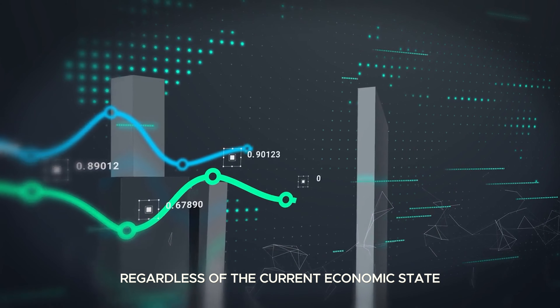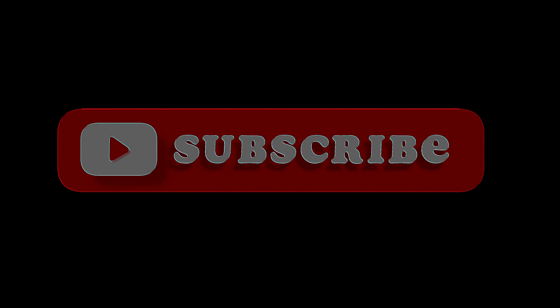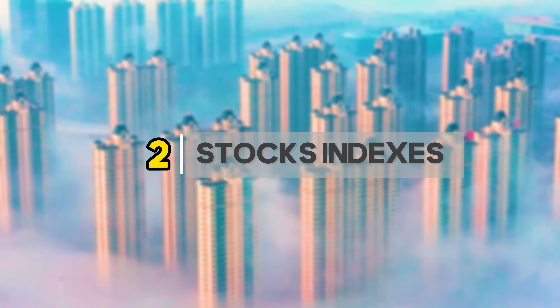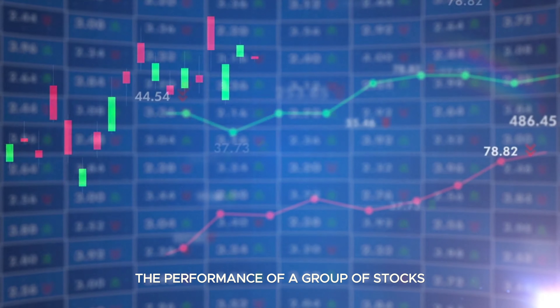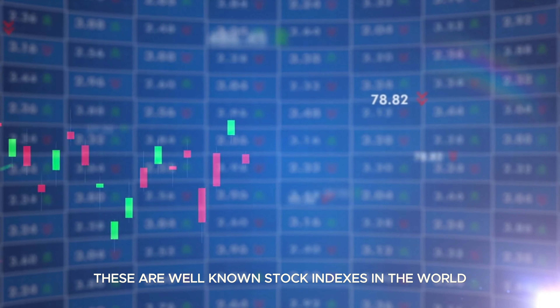Before we move on, we have a small request: please take a moment to like this video and subscribe to our channel. Your support is incredibly valuable and enables us to continue producing helpful content for you. Stock indexes, also known as stock market indexes, are benchmarks that measure the performance of a group of stocks. These are the well-known stock indexes in the world.